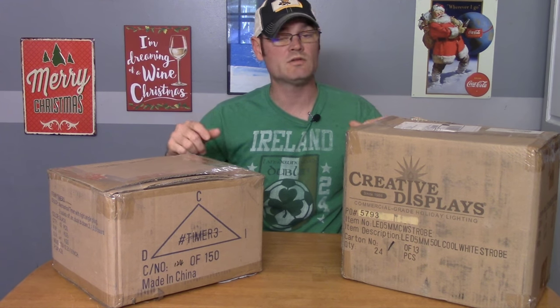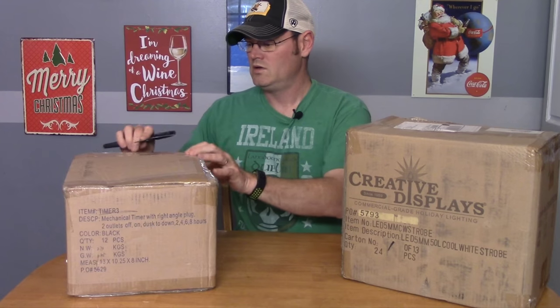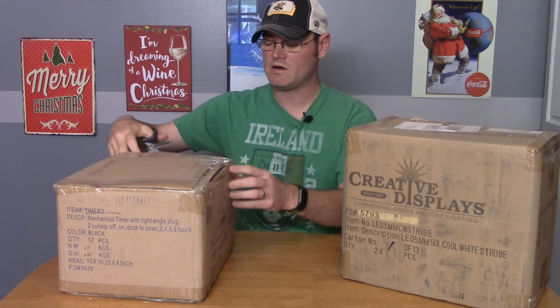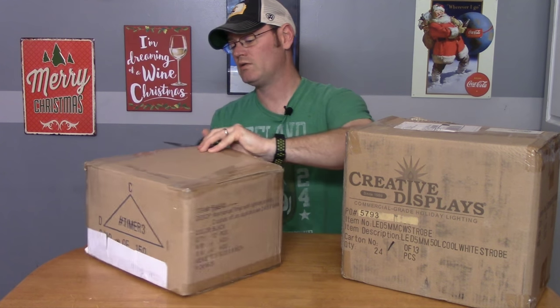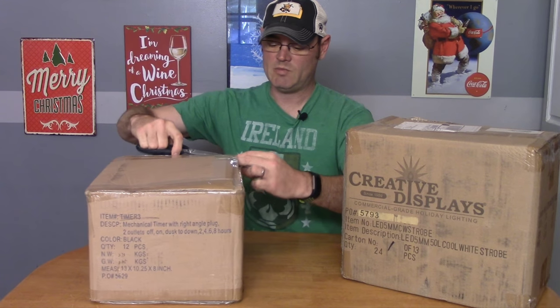We got our new boxes in. One of these holds some strobes we got last year which are extremely cool, and the other has brand new strobe technology that I'm very excited about. We're going to take a look at these and see what they can do for our show. We got this from Creative Displays — been using them for a few years. They are more of an industrial strength company; they don't sell anything you're going to get at Walmart. Everything they have is very high quality.